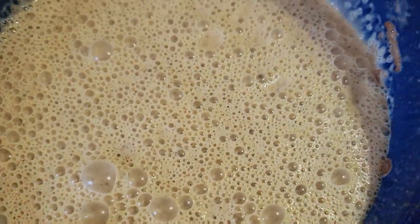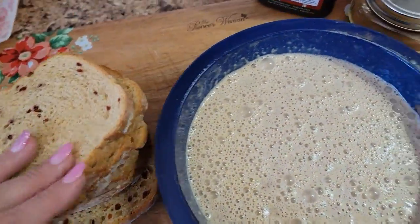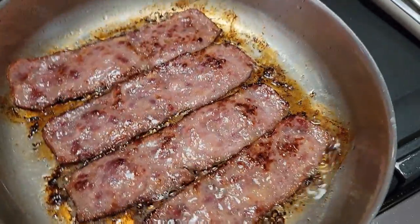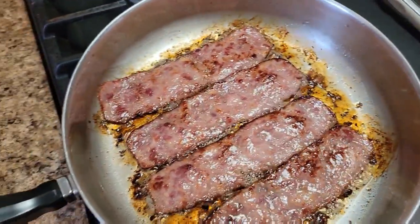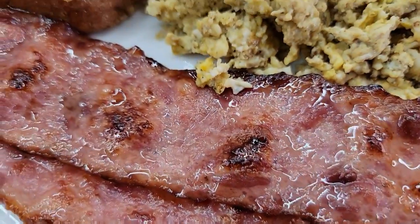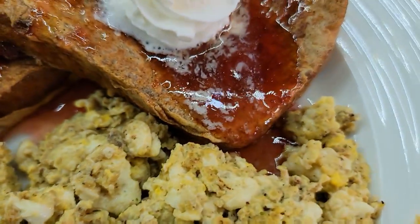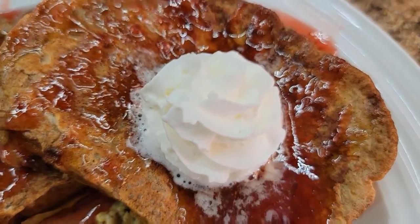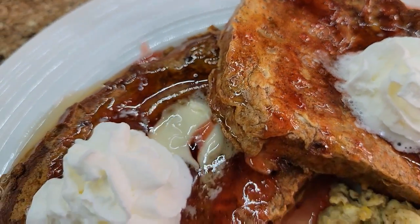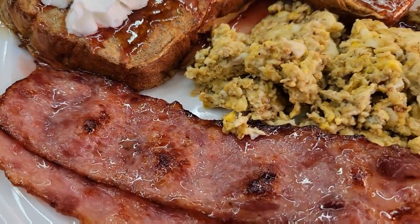For my egg mixture, I just have my eggs, heavy whipping cream, vanilla, and cinnamon. Sometimes I put brown sugar into it, but since I had a sweet bread, I did not do that this time. And there are those sausage strips — these were pretty good, I have to admit. That was dinner this night, y'all, and it was absolutely delicious. Can never go wrong with breakfast for dinner, y'all. I did want to mention that I had strawberry syrup on top of my French toast with whipped cream and a little bit of butter, because butter makes everything better, right?